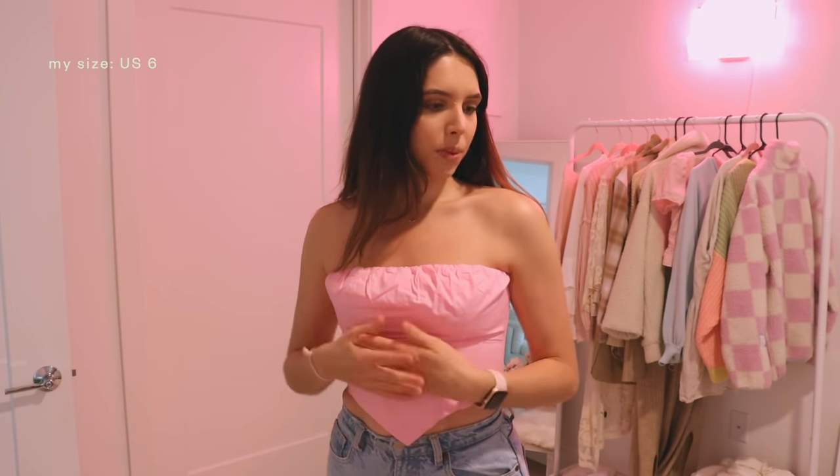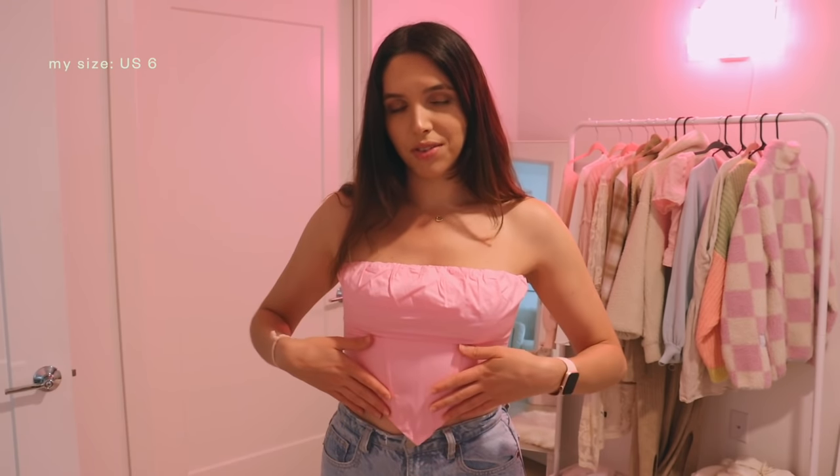I kind of went top-heavy in this haul because I feel like for the spring I have my set pieces of bottoms, and I usually stick to jeans in the spring because it's pretty cold still. I like to differentiate with a bunch of different tops, especially because I can wear them under jackets.